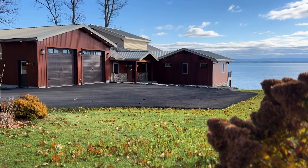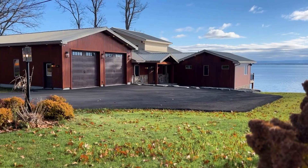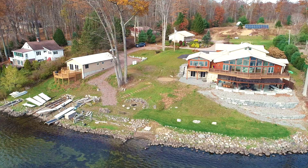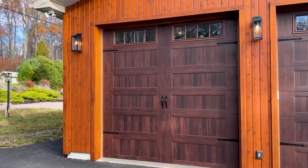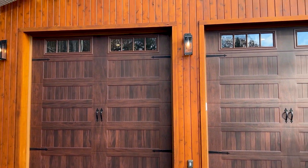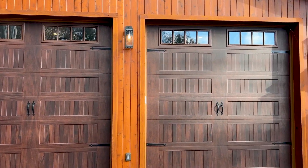A nature lover's haven balanced with modern luxury living, combined with the potential for rental income, this is a fabulous opportunity. Contact Finger Lakes Sotheby's International Realty for more information.